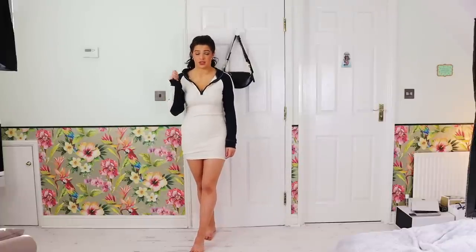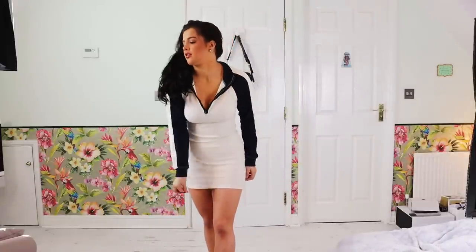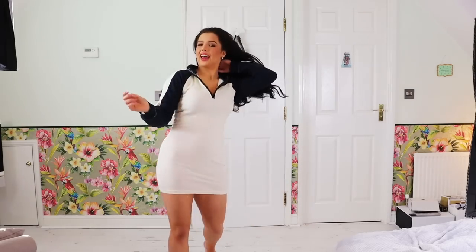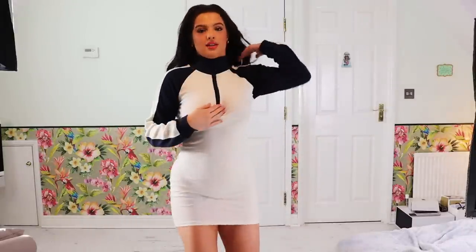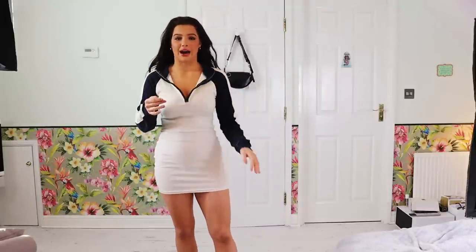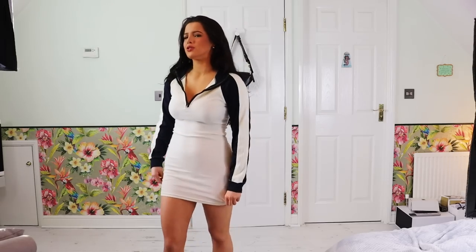I've got one more dress upstairs in my other room of the same material and it's beautiful. This is what it looks like — I think it is kind of cute, like varsity style. You can zip it up, but I would never zip it all the way up because I look like a golfing man. Usually golf women look really cute though. Yeah, this is what it looks like.